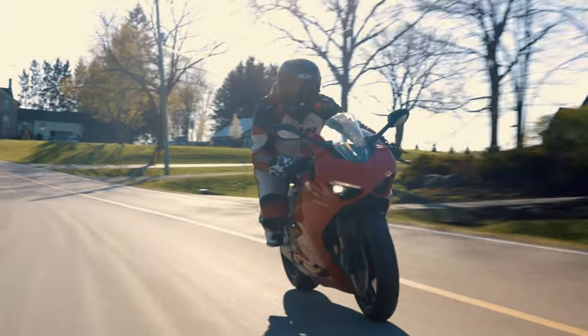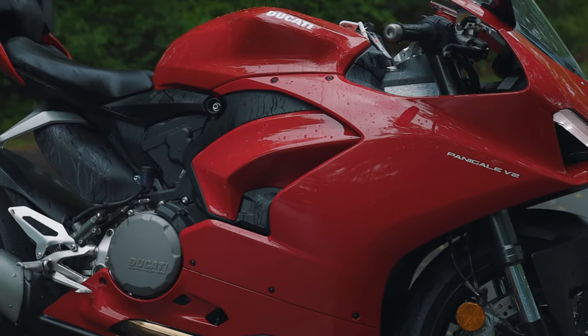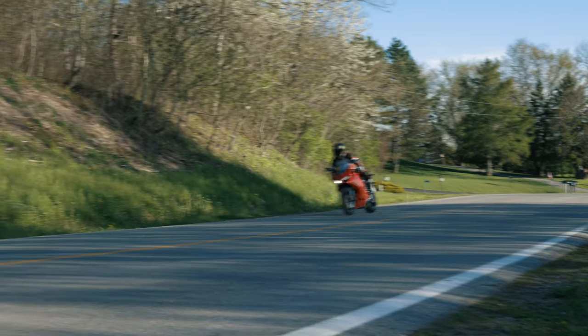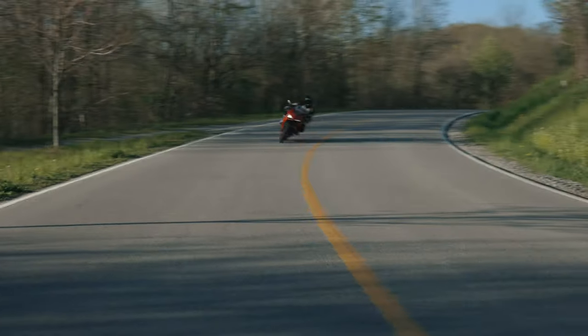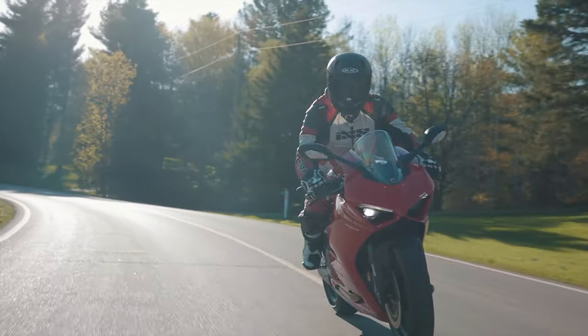The Eagle cornering ABS system is the same found on the V4, and it comes with three levels of intervention. The traction control on this bike was developed on the GP18 race bike — the system monitors wheel spin and the bike's lean angle to control power output.